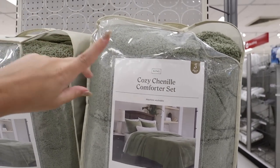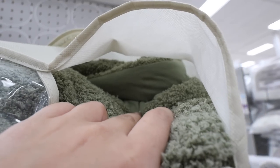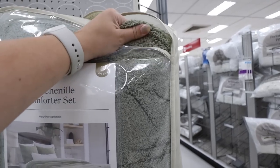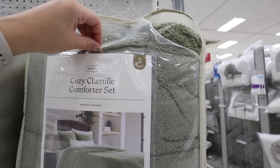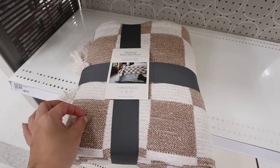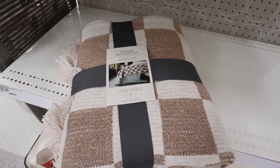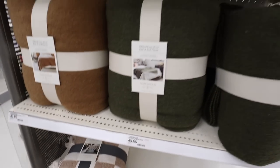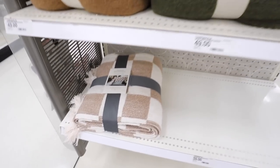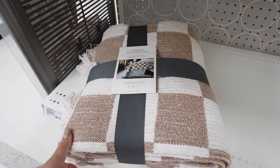Oh, I just found this cozy chenille comforter set — in a really pretty green, also available in white and gray. It is so soft! The back looks almost like a flannel material but it's machine washable. If you live somewhere cold, this is the bedding set for you. And — oh my goodness — they have one left of the checkered end-of-bed throw! This has been selling out so fast; I'm really shocked to find one in stores. This is $59. They also have the ribbed faux wool end-of-bed throw in black.